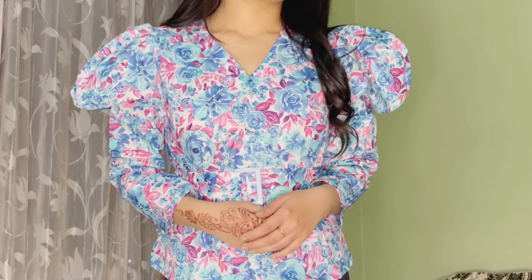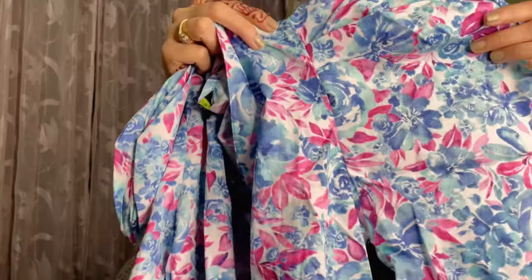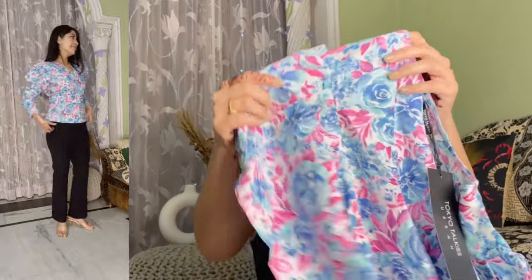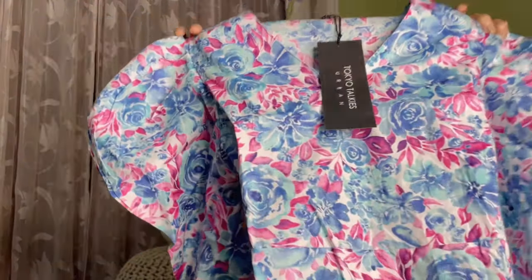Next I got this floral print top. It has a V-neck with full puffed sleeves — puffed sleeves are my favorite. From the waist area, you can tie a belt at the front. The length is regular, so both mid-rise and high-waisted denim go well with it. The material is 100% cotton, so it's quite breathable and not see-through. The price was 1,399 rupees and after discount I got it for only 419 rupees. Small size fits me perfectly.